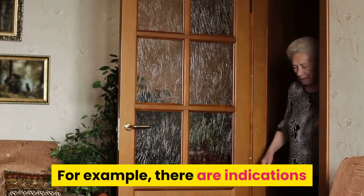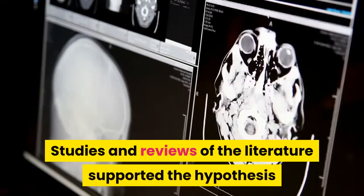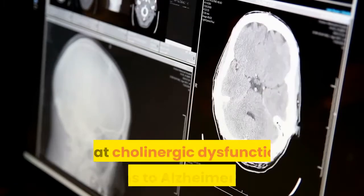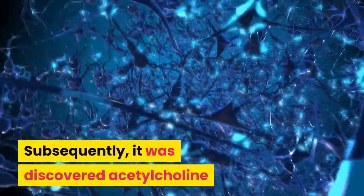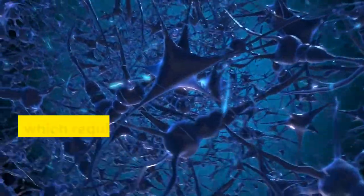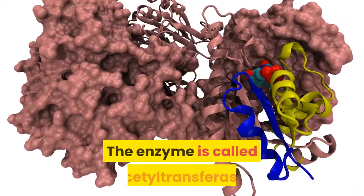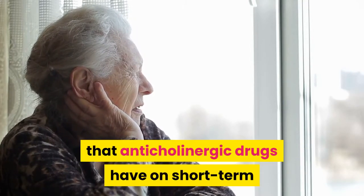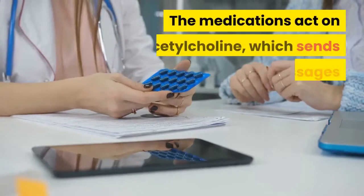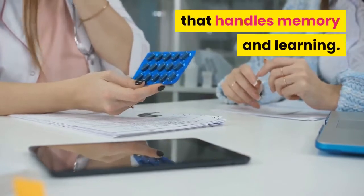A deficiency in choline can have wide-ranging effects. There are indications that cholinergic dysfunction impacts the development of dementia, and studies support the hypothesis that it contributes to Alzheimer's disease. It was subsequently discovered that acetylcholine plays a central role in the nervous system, requiring the enzyme acetyltransferase to synthesize it from acetyl-CoA and choline. Anticholinergic drugs act on acetylcholine, which sends messages affecting muscle contraction and the parts of the brain handling memory and learning.